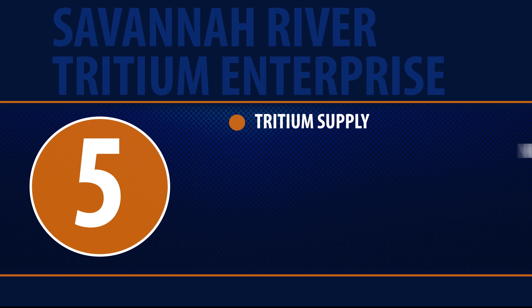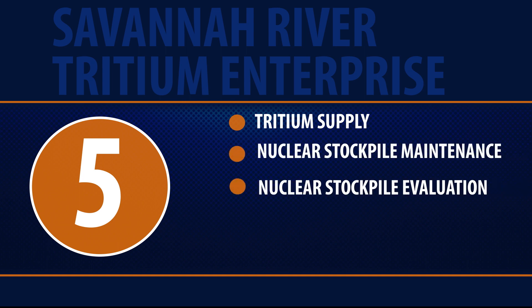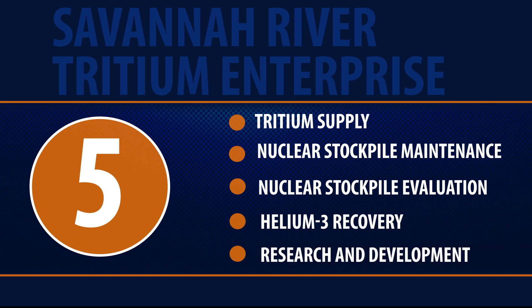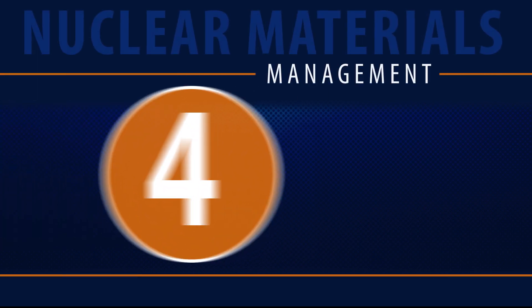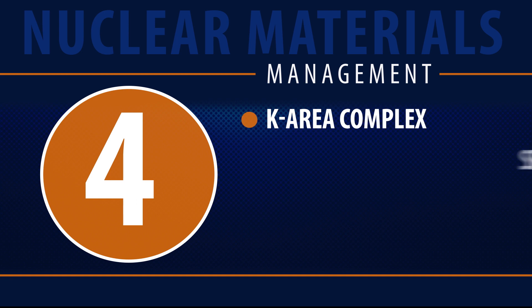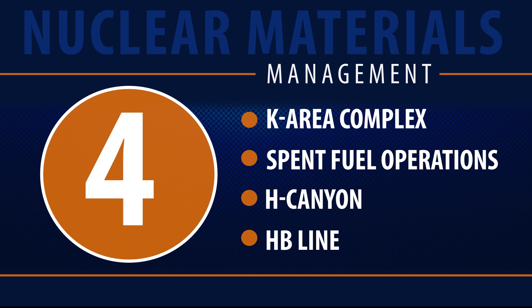Those five missions are: tritium supply, nuclear stockpile maintenance, nuclear stockpile evaluation, helium-3 recovery, and research and development. Nuclear materials management encompasses four distinct areas and processes: K-area complex, spent fuel operations, H-Canyon, and H-B Line — each contributing to nuclear non-proliferation and environmental cleanup.